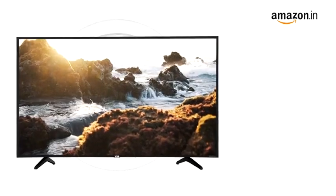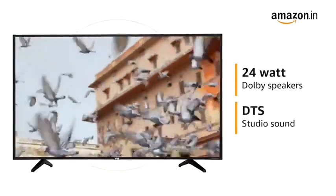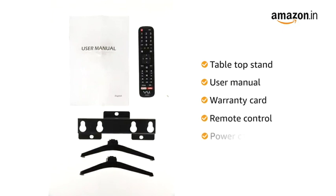Experience theatre-like surround sound with the 24-watt Dolby speakers and DTS Studio sound. This TV comes with one tabletop stand, user manual, warranty card, remote control, and power cable.